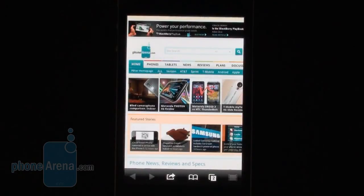So this was a quick look at the Puffin Web Browser. Check out PhoneArena.com for more details, and thanks for watching.